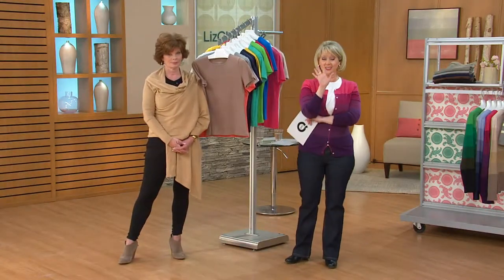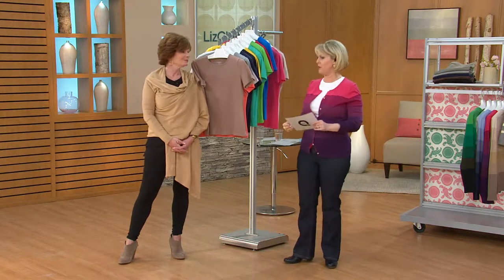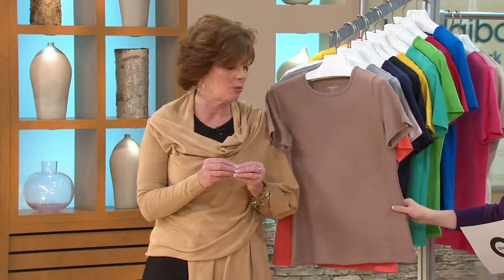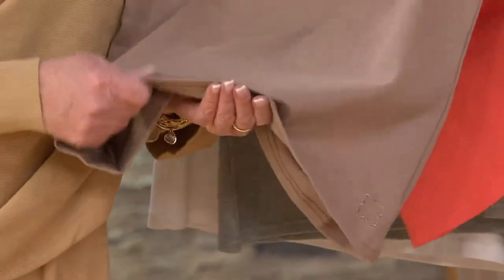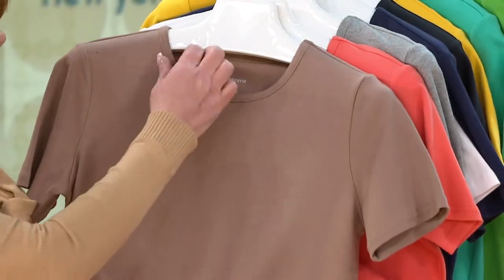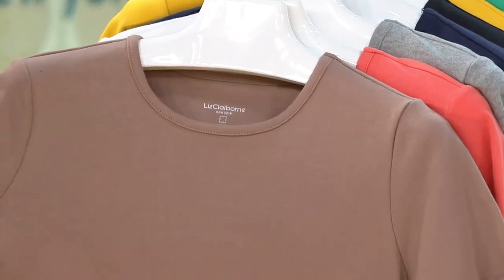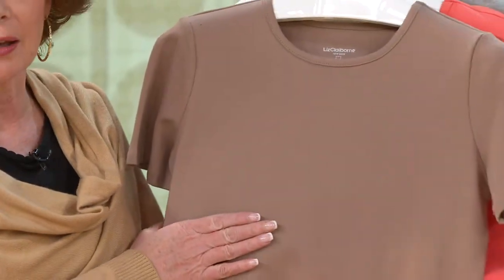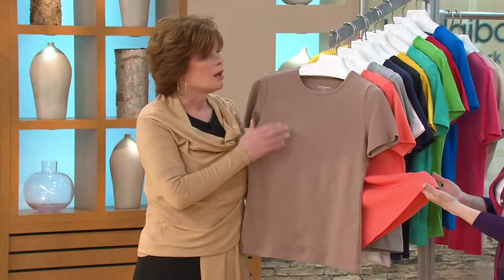A quick recap: five dollars off each additional item after the first in the same order. The hosts explain why these t-shirts are a must-have — the quality and thickness set them apart. They are not tissue-paper thin; they're a bit beefier, glide over the body well, and no special undergarment is needed. The trimmed neckline gives them a more upscale look.